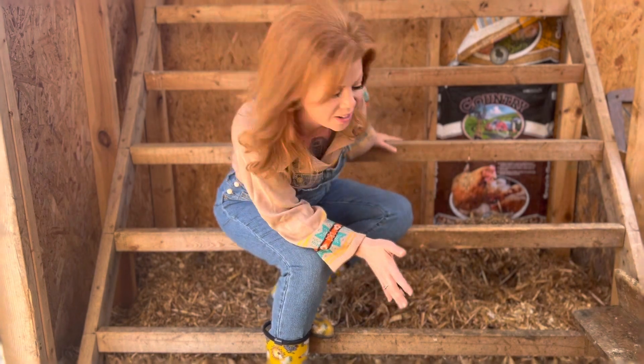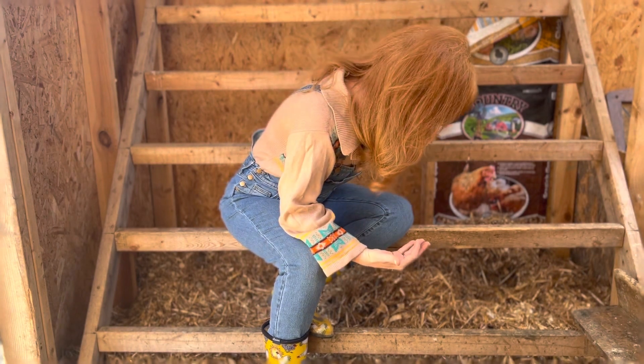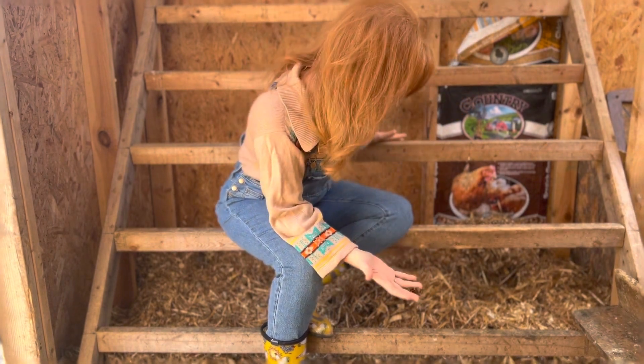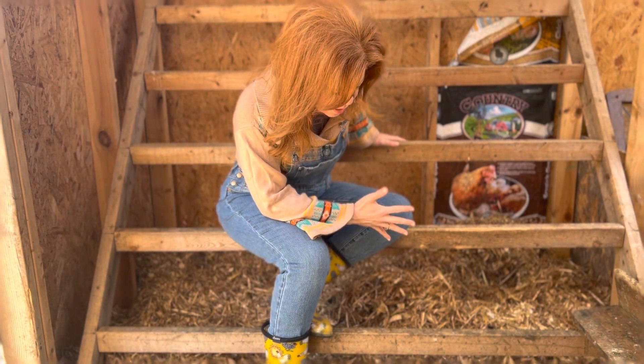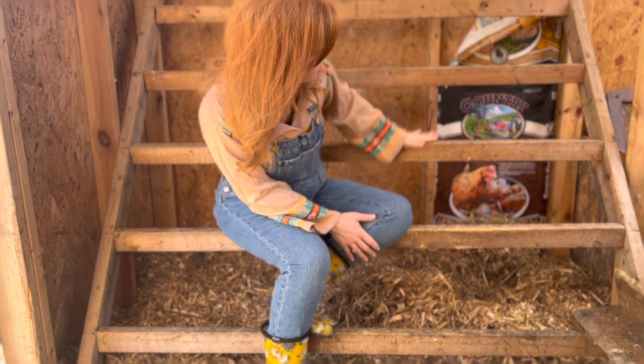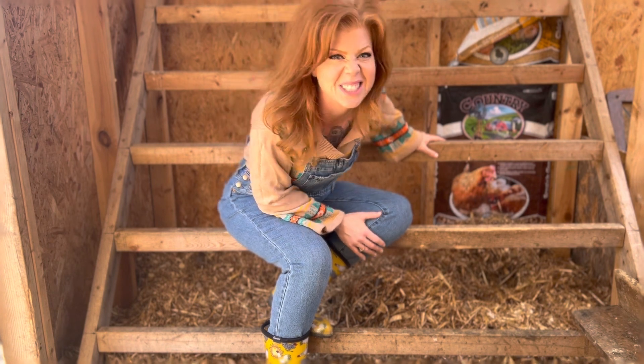I've already found one. I have to be careful where I step because they could be buried anywhere — all this is where they sleep. And if you're wondering what these are, they'll eventually be for the chickens to roost on because chickens like to sleep up off the ground. Here we go, wish me luck. It's like Easter!